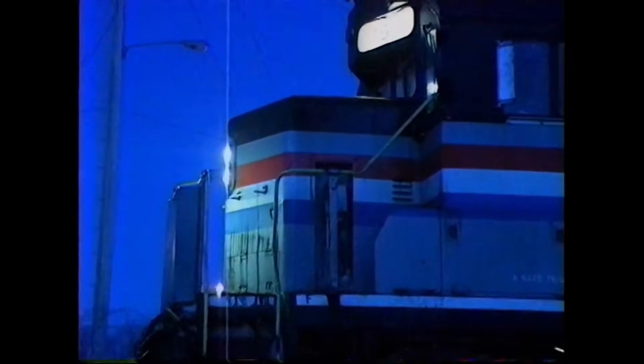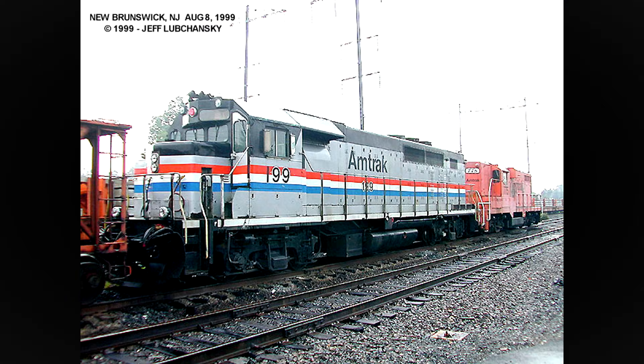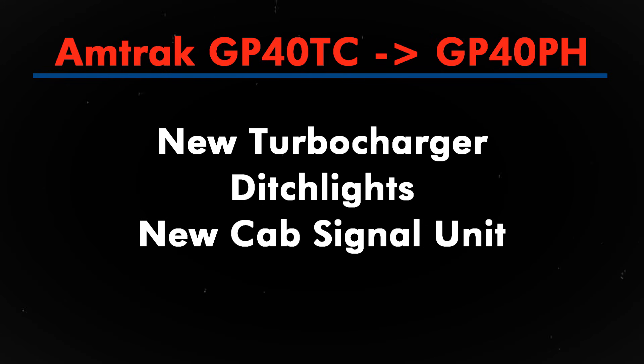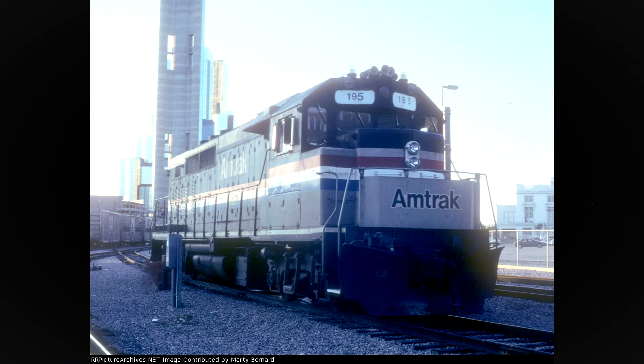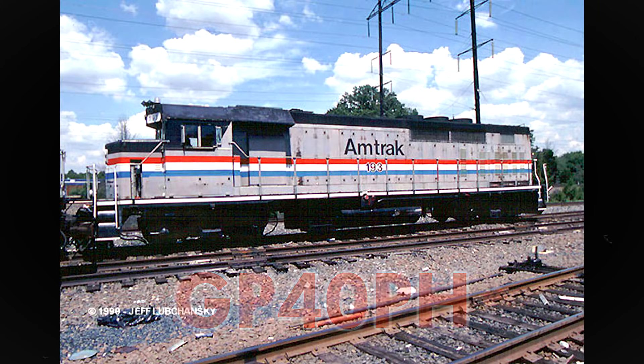By this point, Amtrak had started putting the TCs onto work trains and using them in switching operations as well. They also started to appear more frequently in the northeastern part of the US. Into August 1998, at Wilmington, Delaware, GP40TC number 199 was rebuilt into work train specifications. This involved a new turbocharger, ditch lights, and a new cab signaling unit. The front nameplate was also removed. Other units would get similar treatment in the coming months and years, while unit 195 was, for a time, assigned to the Dallas–Fort Worth, Texas area to switch express boxcars. These units were now being designated the GP40PH.